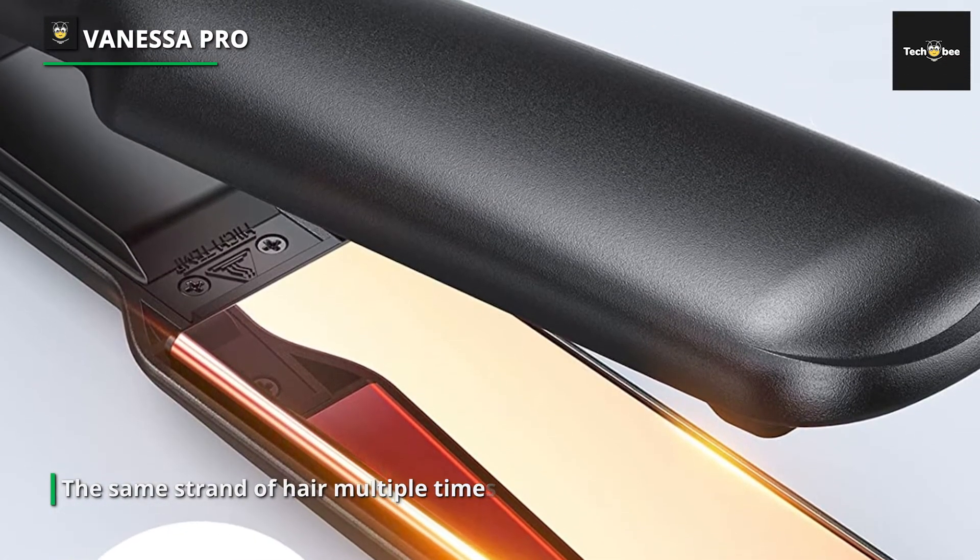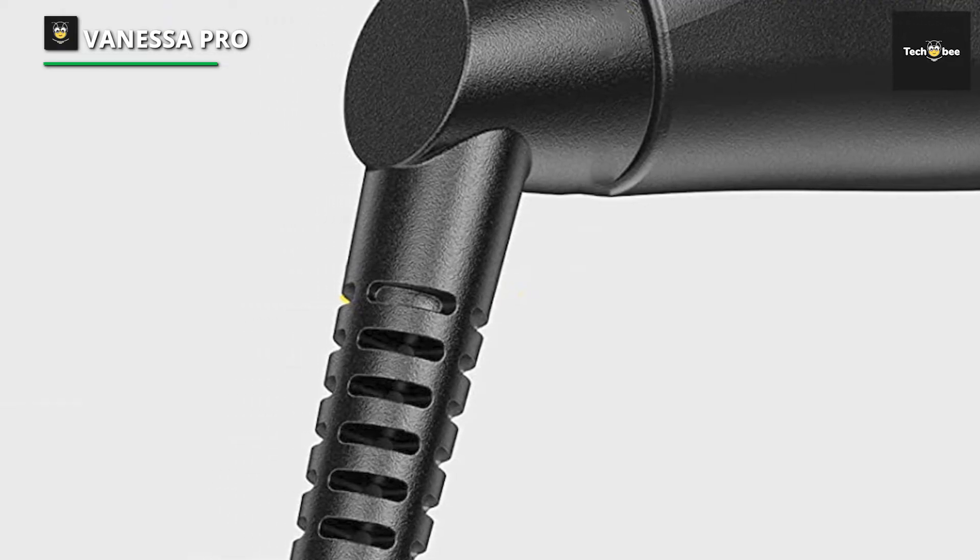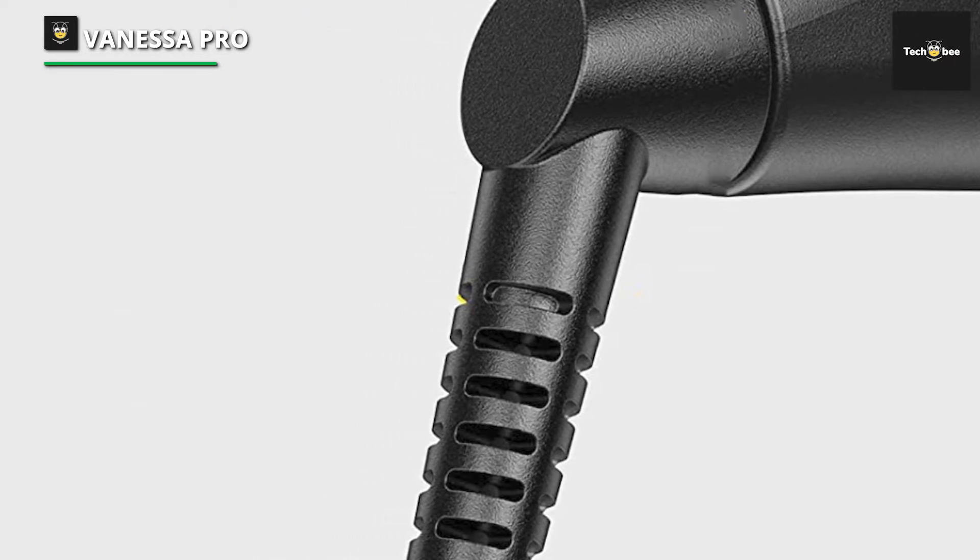Not only is this flat iron able to seal in moisture, but it also does a fabulous job of reducing frizz. The unit has 11 temperature settings, giving the user total control. The plate on this model is also more extended, which decreases the time it takes to finish the job.